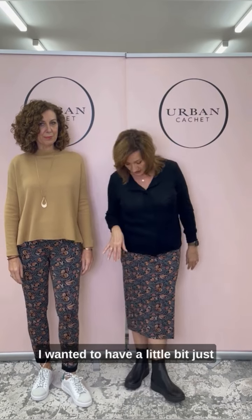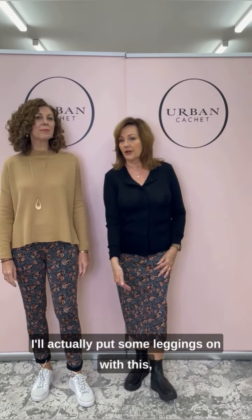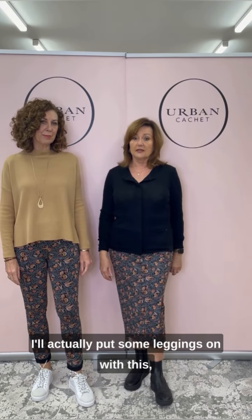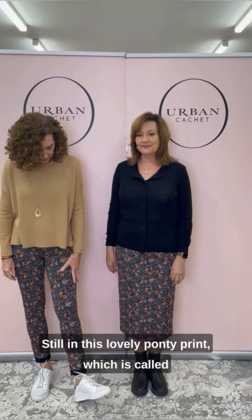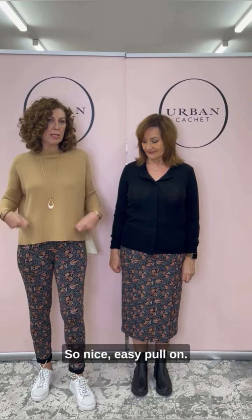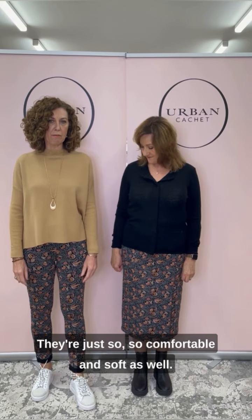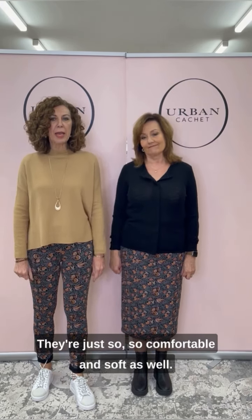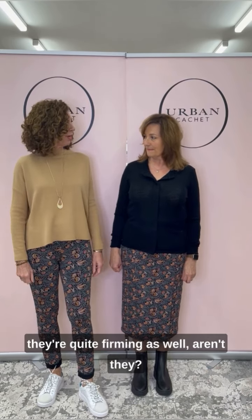I've kept the Rolly City boots on because I wanted a bit more of an edgy look — just comfy to run around in. And as it cools, I'll put some leggings on with this, some tanny leggings, which would be really nice. Teresa is still in this lovely ponte print called Keepsake, wearing the Pick of the Bunch skinny — nice, easy pull on, they feel amazing, so comfortable and soft, and quite firming as well.